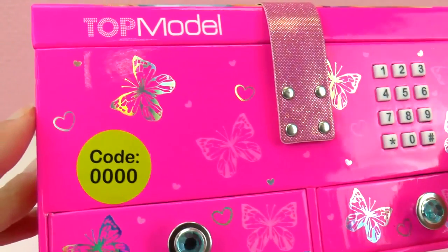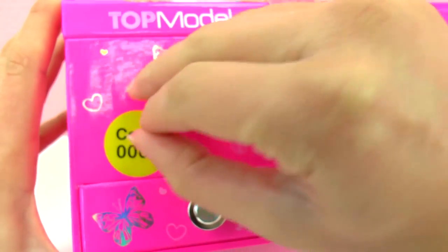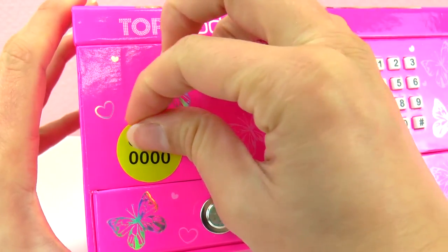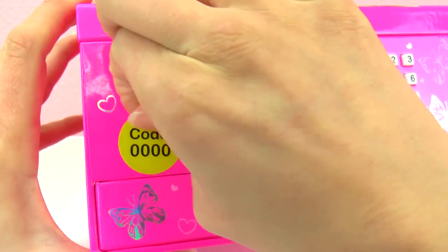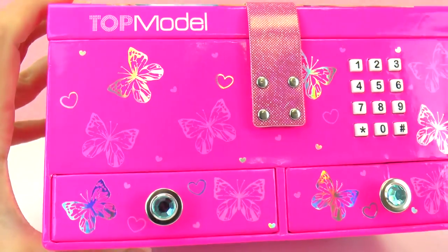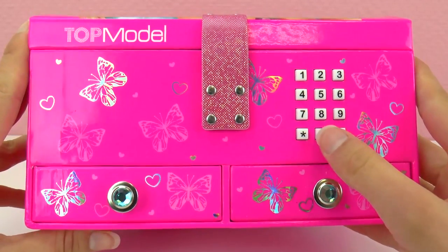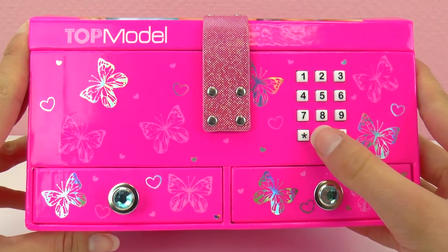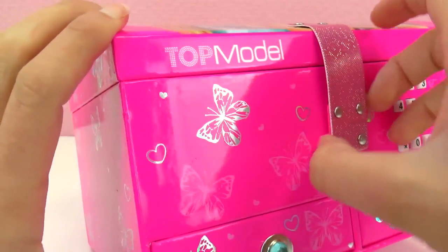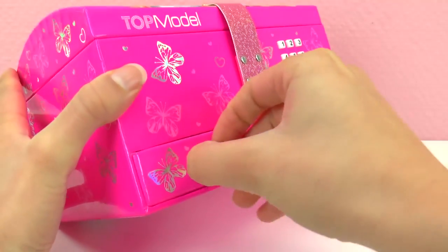It's got a really cool code so you can lock it, and the code is on the sticker here. We should take that off as soon as we memorize the code — we don't want others to know what it is so we can keep it locked and safe. If we enter three-four zeros it should open.